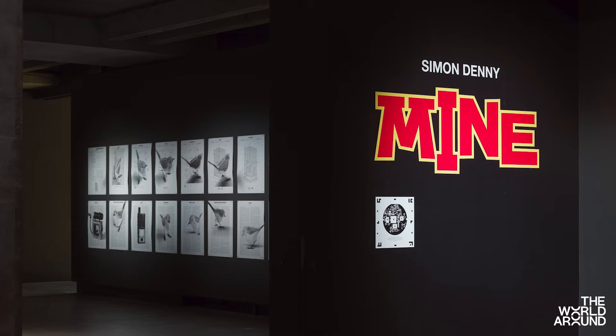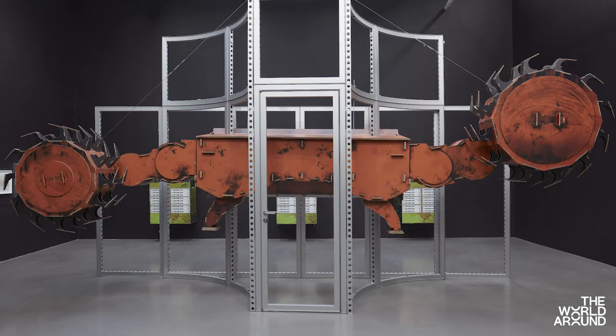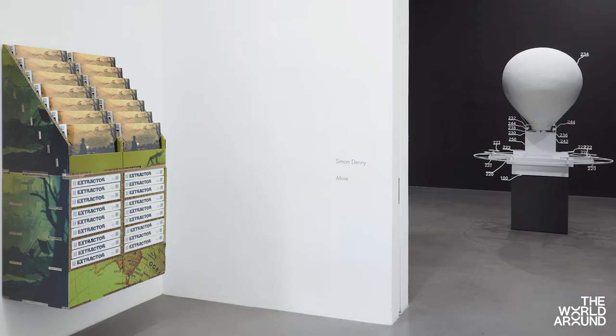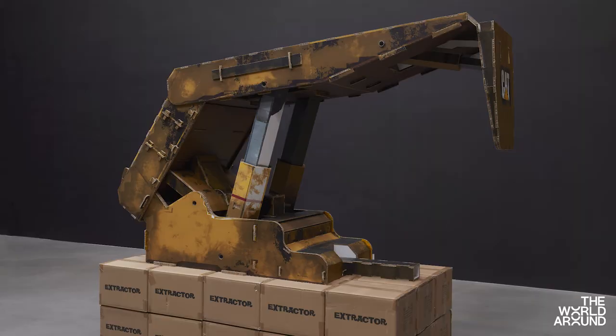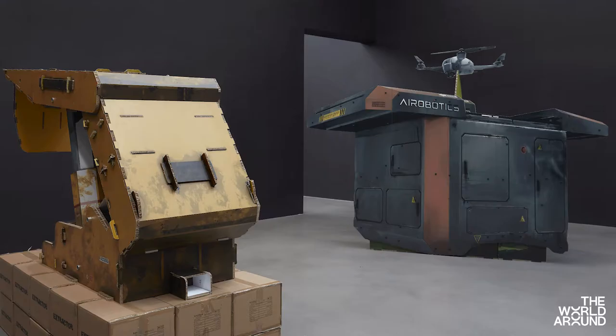When I made a recent project, "Mine", which looked at the context of extraction from minerals to data, one of the sculptural gestures I was interested in working with was making one-to-one sized portraits of machines used for mining minerals. The mining industry is more and more automated these days — there are fewer and fewer people involved in the labor of extraction. And there are proliferations of these kinds of vast, for a human scale, machines, which are very heavy, often made of steel — big, loud, chunky machinery.